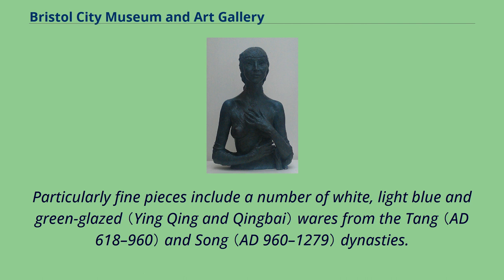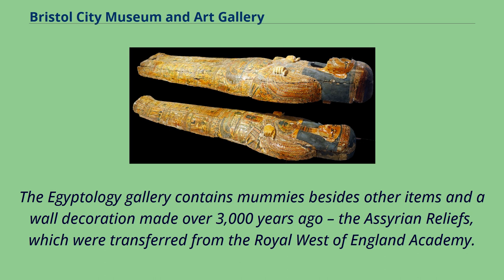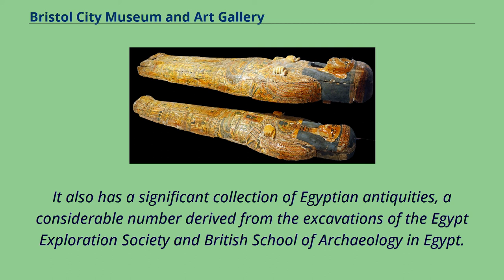It also holds a collection of Bristol blue glass. The Egyptology Gallery contains mummies besides other items and a wall decoration made over 3,000 years ago, the Assyrian reliefs, which were transferred from the Royal West of England Academy. It also has a significant collection of Egyptian antiquities, a considerable number derived from the excavations of the Egypt Exploration Society and British School of Archaeology in Egypt. A completely rebuilt Egyptian gallery opened in 2007.